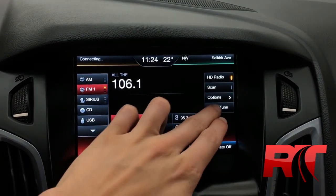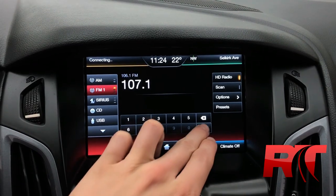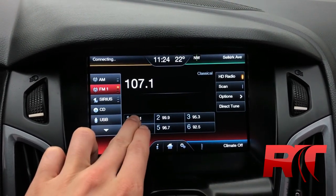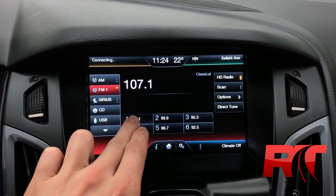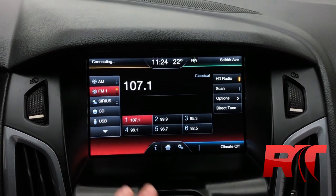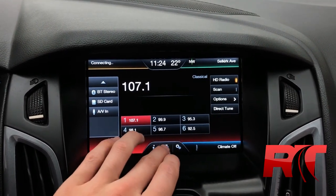On now to the center console, which houses an intuitive touchscreen display with AM, FM, and Sirius XM satellite radio with direct tuning capabilities. And here at Ride Time, we give you guys three months free when it comes to Sirius XM satellite radio. Setting your presets is nice and easy, and additional media includes Bluetooth audio, as well as an SD card.